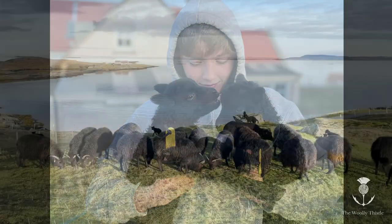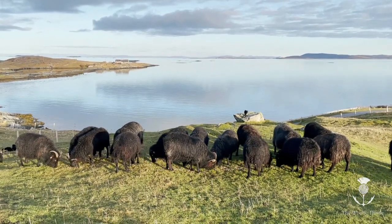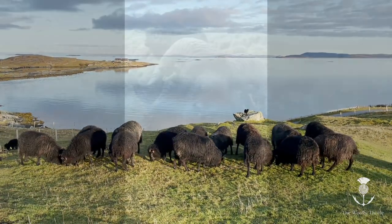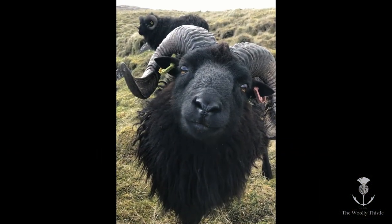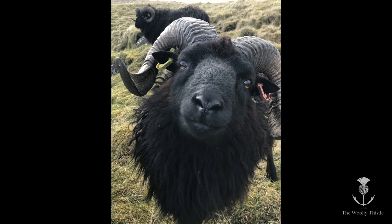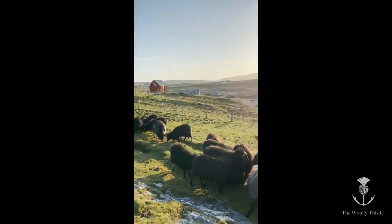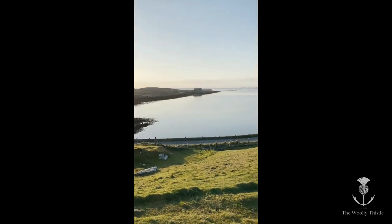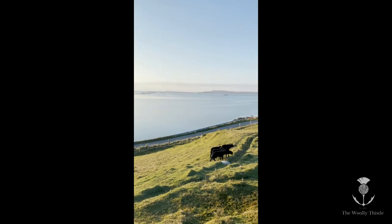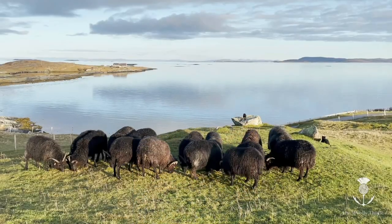Next up are the Tups, the males. They're hungry too. They're pretty spectacular looking animals — they've got amazing big curly horns. They're out in the field next door and are waiting quite impatiently up at the fence for their breakfast, so we better get on with that now too.